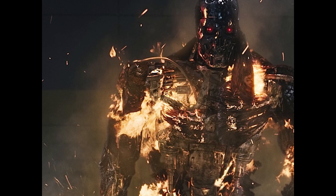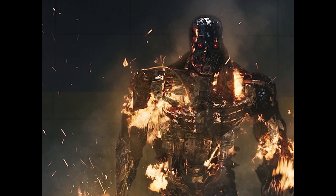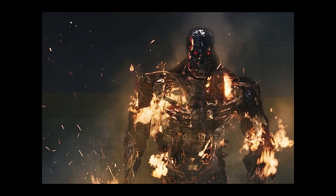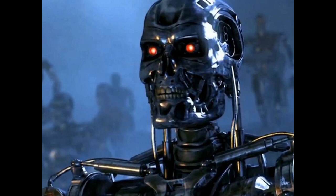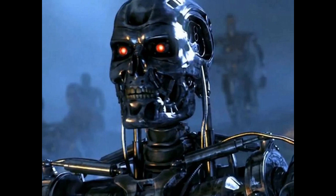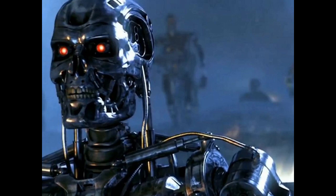The T-800 series also has different configurations of living tissue, each giving it the appearance of a different person. The physical appearance of the living tissue, initially based on photographic records from Skynet's databases and laser scans of human soldiers, is therefore also given a model number. The living tissue makes it difficult for humans to identify the T-800s, and a significant number of infiltration units have been able to breach defenses and slaughter resistance fighters. However, trained sniffer dogs posted at checkpoints are effective at detecting this threat.